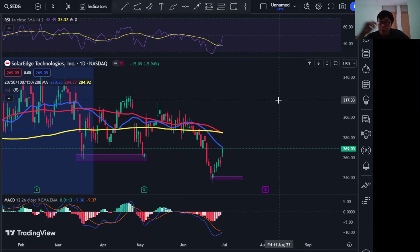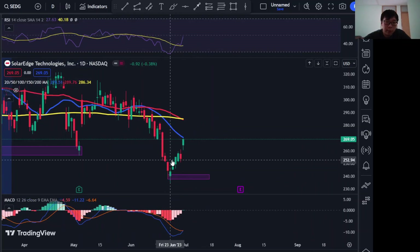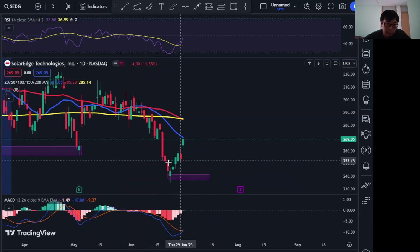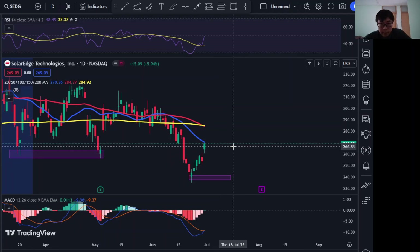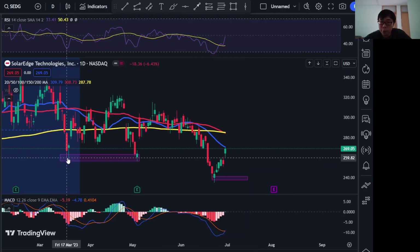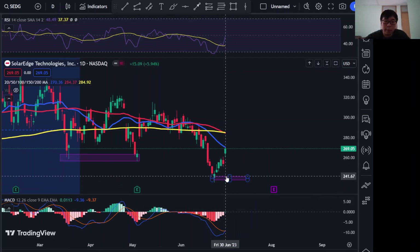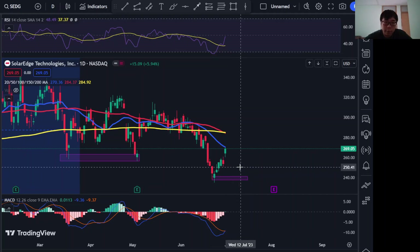Looking at the one-day chart, the RSI for SolarEdge is also moving up in a bullish direction, similar to Enphase, and the MACD is in a divergence. SolarEdge is known to form very prominent supports — there was one at 259, and it's starting to form a support around 240. If it ever gets there, I think that would be a good buy for SolarEdge.